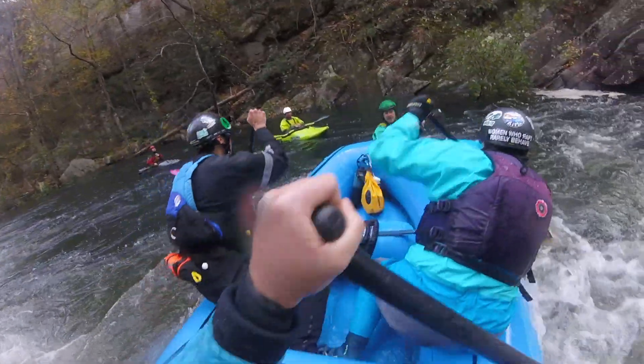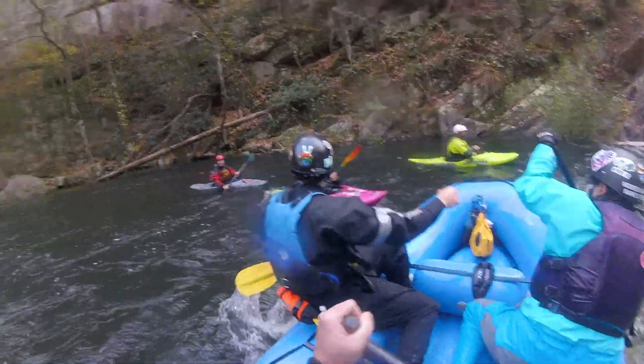If you swim and don't catch the eddy, you will be swimming down Tanner's launch — and that is an interesting swim. Let's see how you all do.